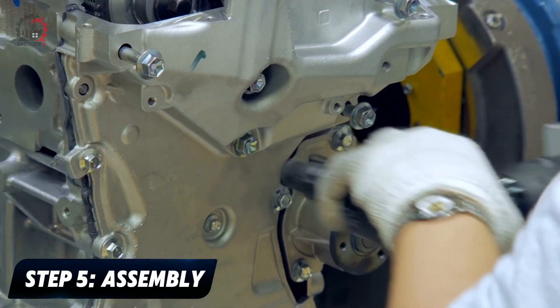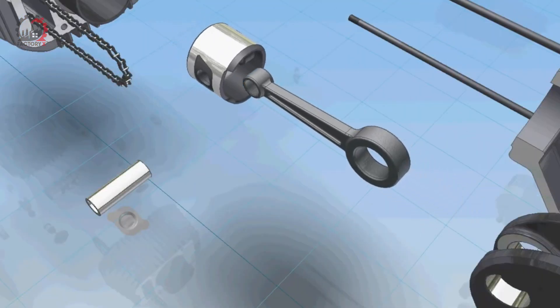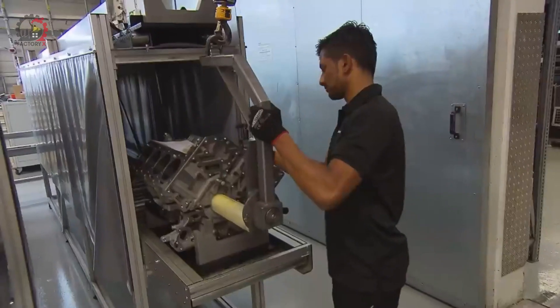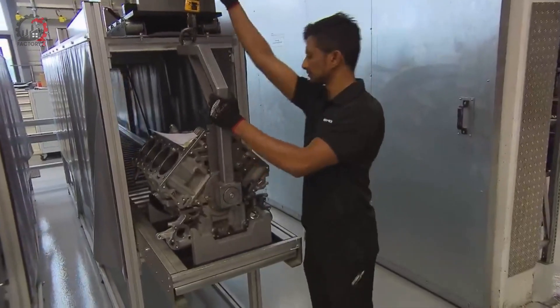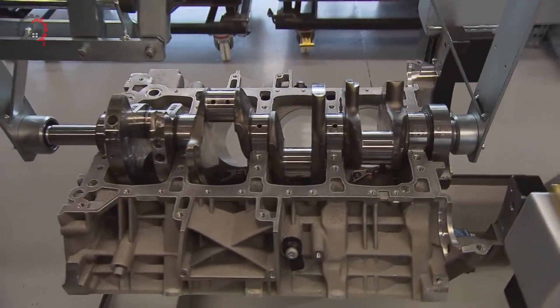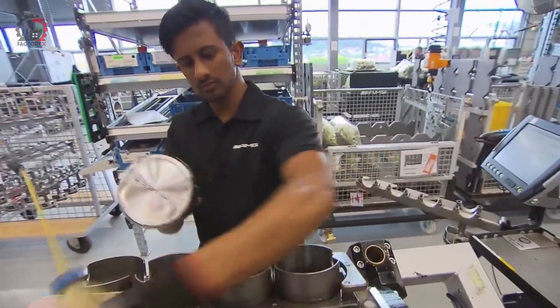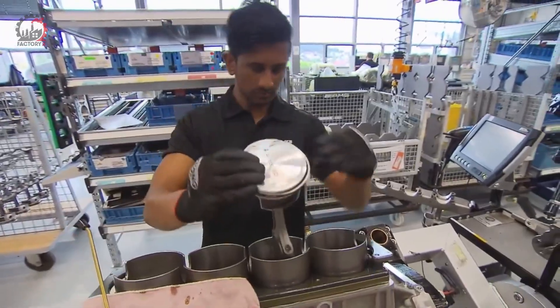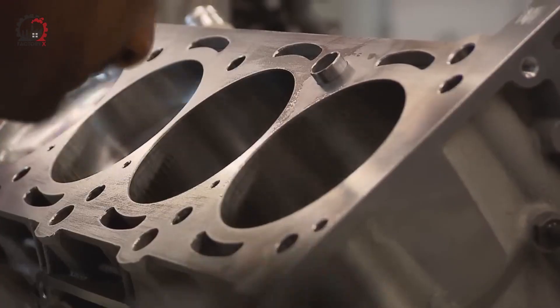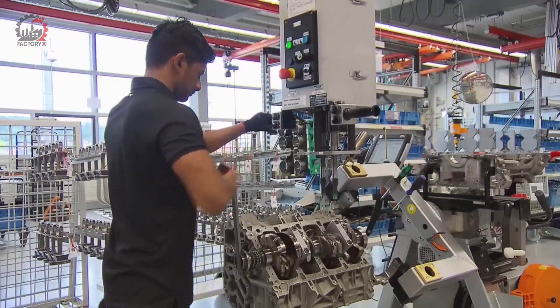Step 5: Assembly. Now comes the exciting part — bringing all these components together to create a working engine, where skilled technicians and advanced robotics work in harmony. First, the crankshaft is carefully lowered into the engine block and secured. Then the pistons, complete with their connecting rods, are gently pushed into the cylinder bores using air pressure to ensure they slide in smoothly without damaging the carefully machined surfaces.